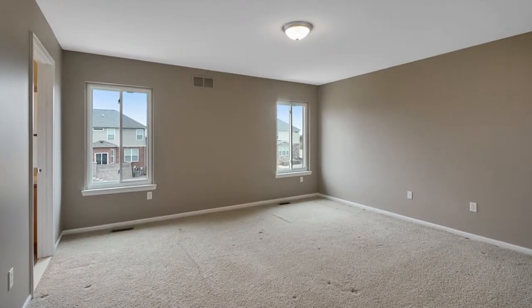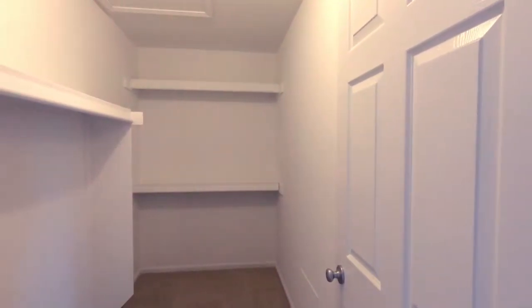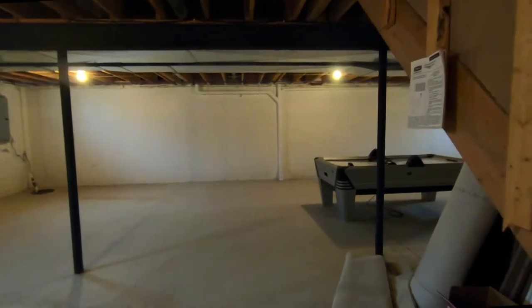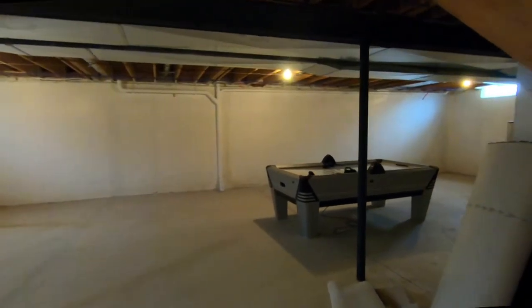In the master suite, the five-piece bath and walk-in closet is sure to impress even the pickiest of buyers. The unfinished basement is a blank canvas, ready to finish however you desire.